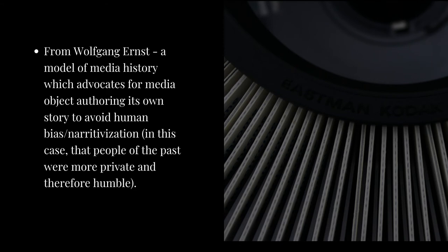This loosely connects to Ernst's idea of how media archaeology allows for a model of history unaffected by human bias, subjectivity, and narrativization. By working with the physical technology of the carousel slide projector, I was able to connect these abstract ideas without imposing any artificially superimposed ideas of the past as a time of modesty and humility, but rather focusing on the practical similarities and differences between the eras.